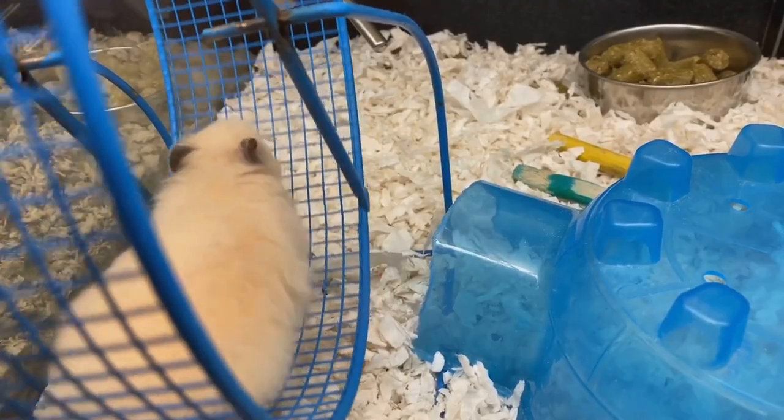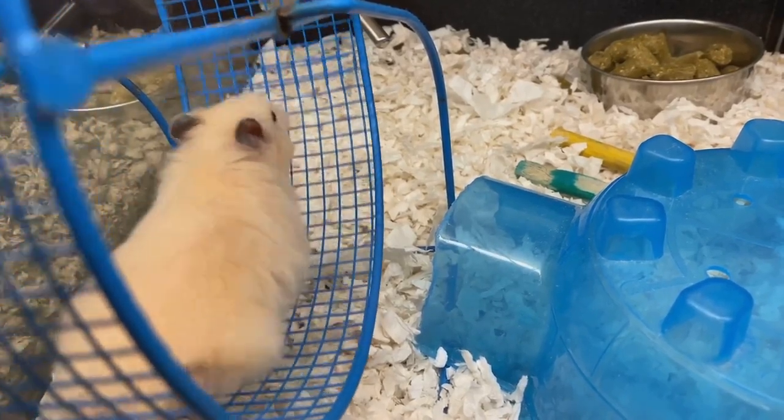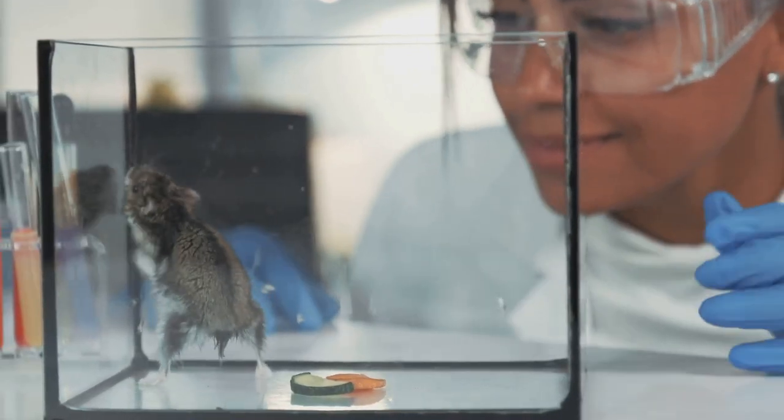As for their overall appearance, fat-tailed gerbils are quite adorable, sporting a round body with soft, thick fur that ranges from a creamy white to a golden brown. They have large, dark eyes that give them a perpetually surprised look, adding to their charm.